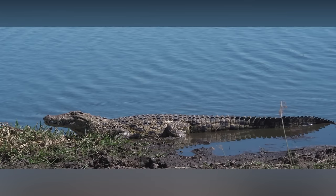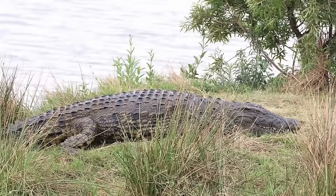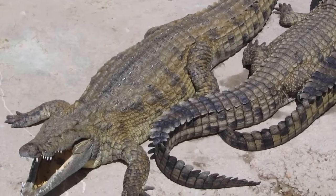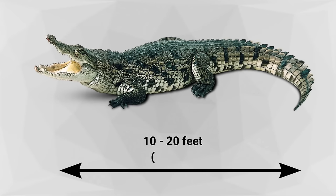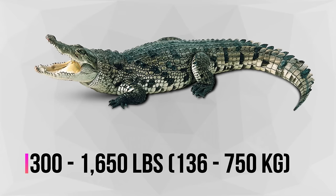The Nile crocodile is the second largest reptile in the world after the saltwater crocodile. Nile crocodiles have thick armored skin that is dark bronze with black stripes and spots on the back, greenish-yellow side stripes, and yellow scales on the belly. Crocodiles have four short legs, long tails, elongated jaws with conical teeth, and their eyes, ears, and nostrils are on top of the head. Males are about 30% larger than females. Average size ranges between 10 and 20 feet in length and anywhere from 300 to 1,650 pounds in weight.